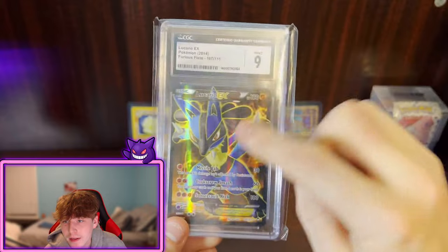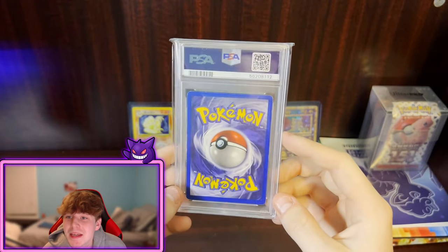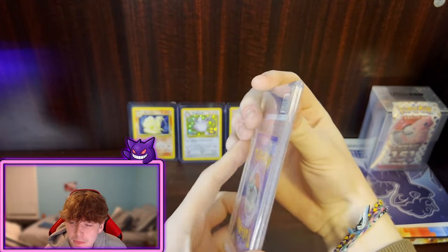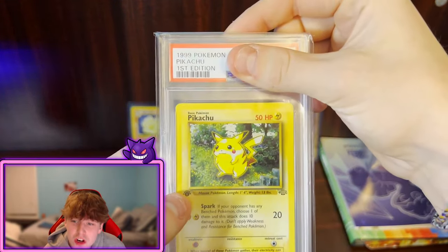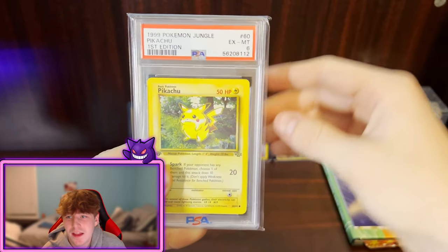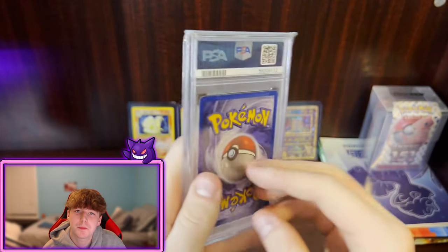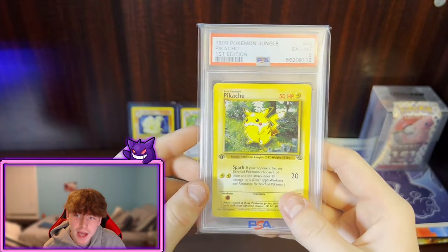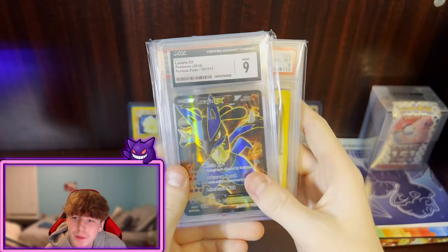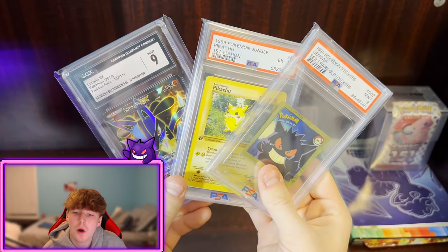The full arts are so amazing from the X and Y era — and even Black and White — but I really love this card. Next up is our final slab: a PSA slab. So two PSA slabs and one CGC slab so far for me. We have a First Edition Pikachu from Jungle 1999, and the grade is an Excellent Mint 6. I saw it in the card shop and knew I had to pick it up — paid like 20 bucks for it.